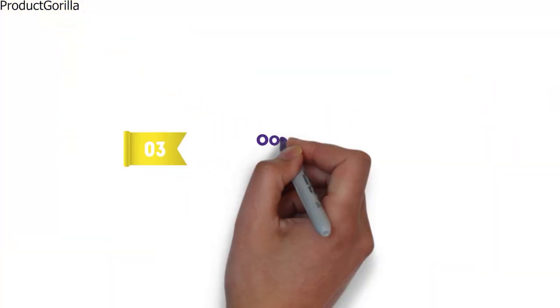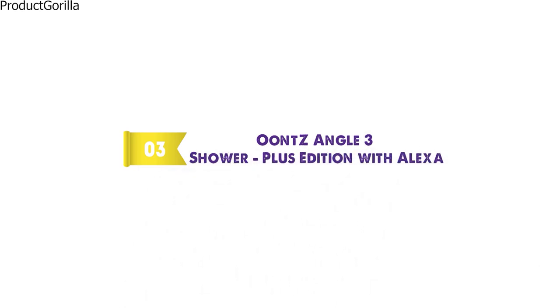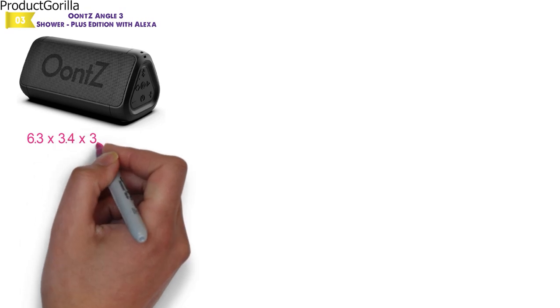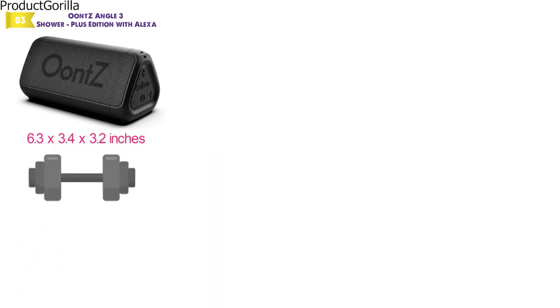At number 3 we have the Ounce Angle 3 Shower Plus Edition with Alexa. Dimensions of this model are 6.3 x 3.4 x 3.2 inches and it weighs 9.6 ounces.